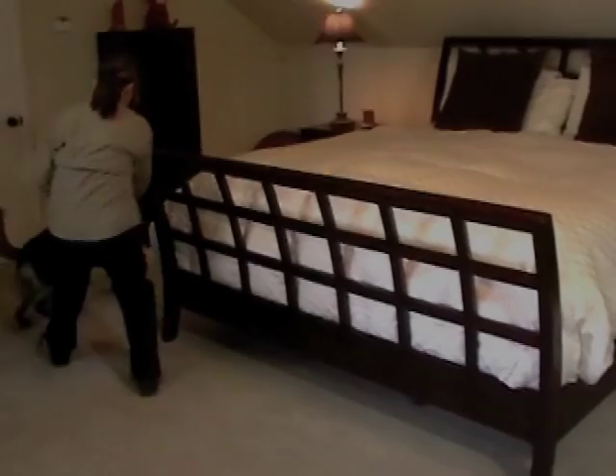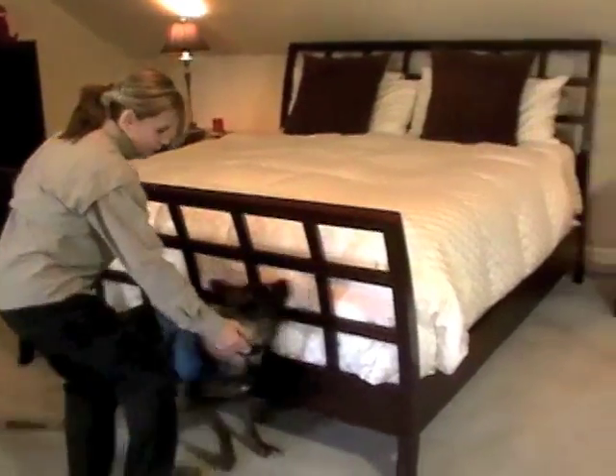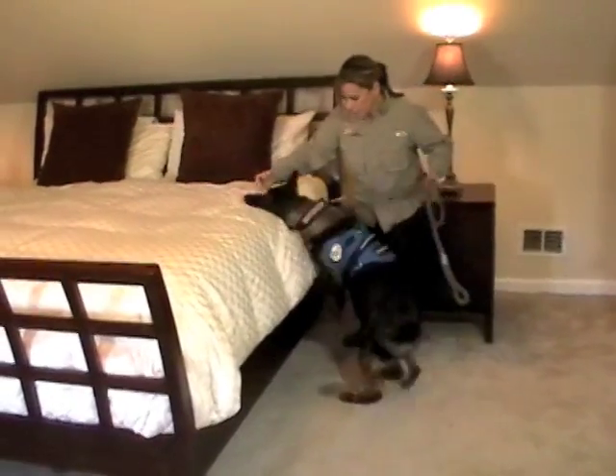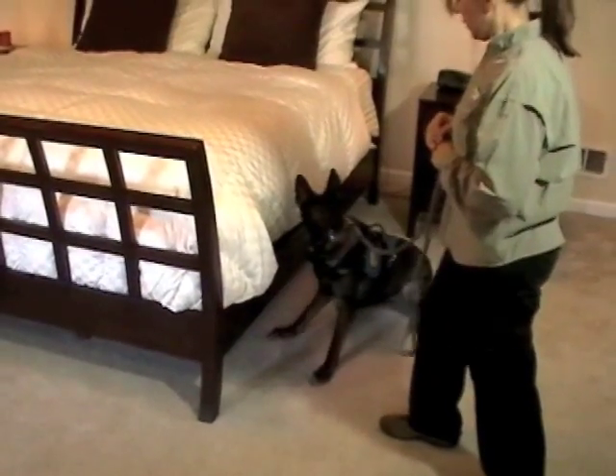Next, I will demonstrate an inspection of a residential bedroom. This is identical to the way in which we will search a hotel room, apartment, or residential living facility. I am presenting the bed to Carly for inspection. Carly has detected a scent and is narrowing the search field. Finally, Carly gives a passive alert by sitting and pointing with her nose.